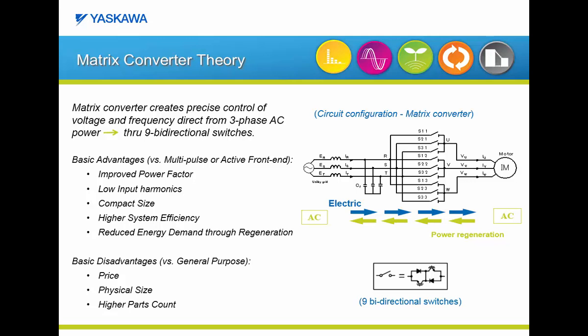The Z1000U offers greater system efficiency. Plus, if your application has any regenerative operation, the Z1000U will further reduce your overall power consumption. The Z1000U matrix is also priced very competitively against other low harmonic solutions. The downside of a matrix drive is that when compared to a general purpose VFD, the matrix drive does have a price premium and will be physically larger with a higher parts count.